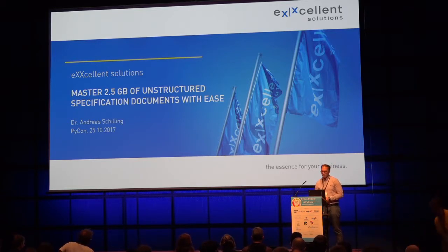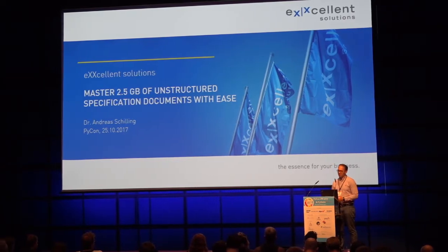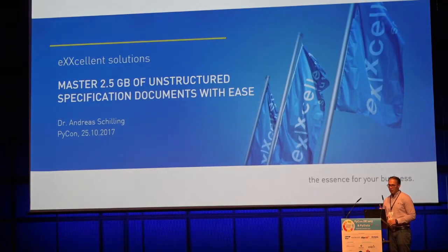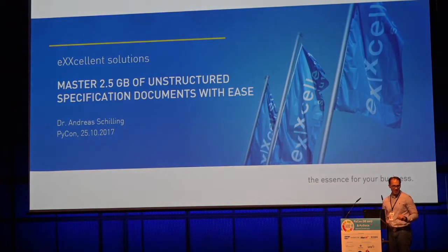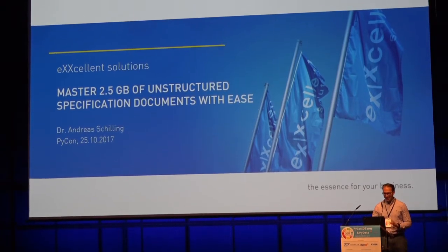Thank you, Alex. Hi everyone, and welcome to my talk on how to manage 2.5 gigabytes of unstructured documents. Before we start, let's clear up one mistake: this is not my company — I'm working there.